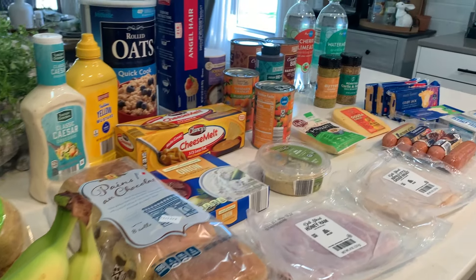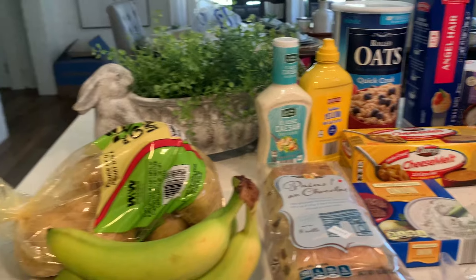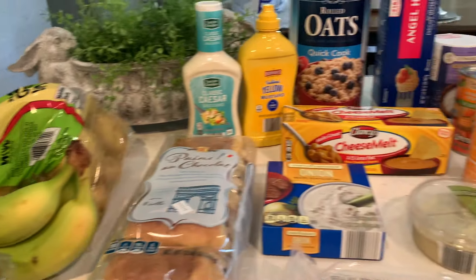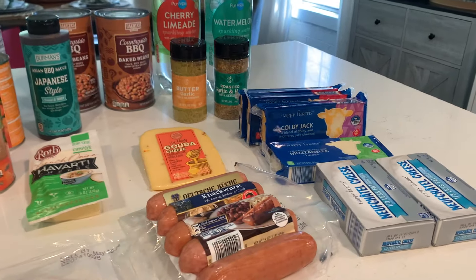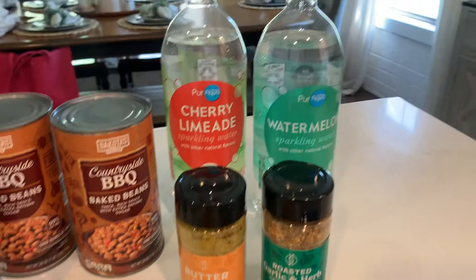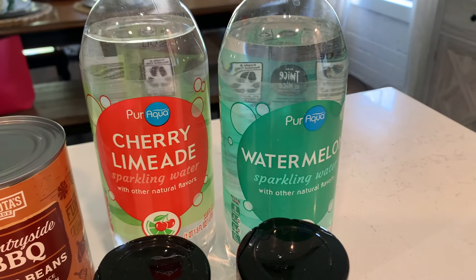Hello everybody, welcome back to my channel! Another little grocery haul — a pretty small one today from Aldi. I was in town and needed just a few things, so I grabbed them up while I was by Aldi. Let me show you what I got.